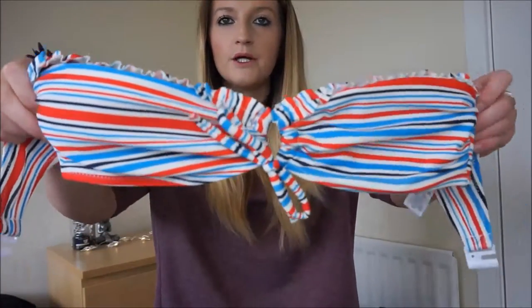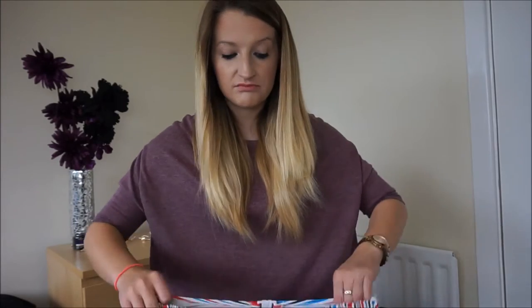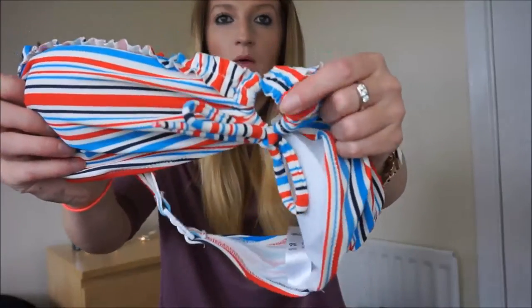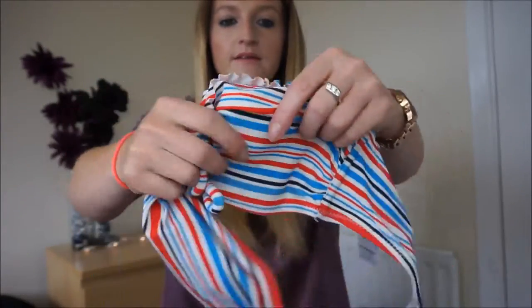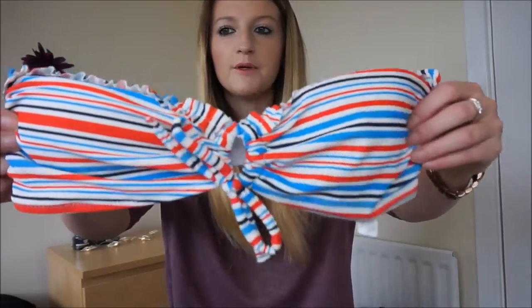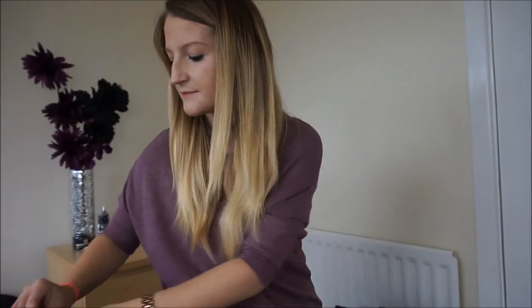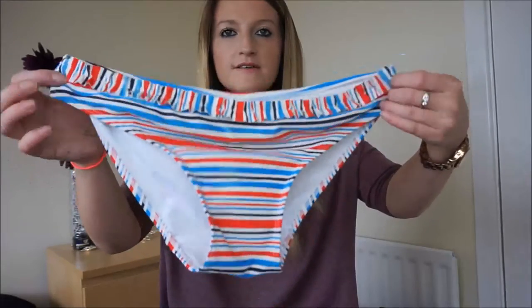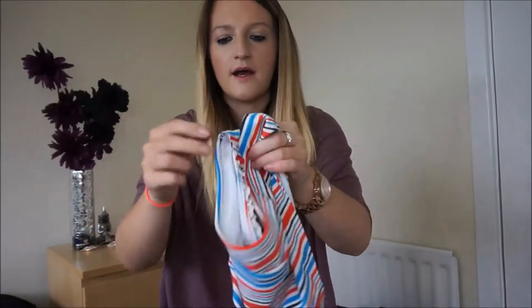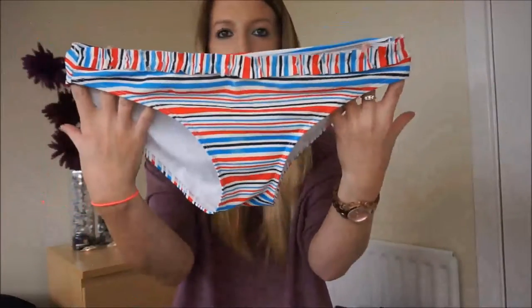The next one I actually really like - it's a strapless one in blue, red and white, also from Asda. It's got a little hole in the middle of the chest, a little bow, and slight padding, which I like because I haven't got a bigger chest. It's got some little frills at the top. I think I will take that one because I really like the bottoms - they're a bit bigger and I feel more comfortable. The bottoms have little frills at the top which are quite cute.